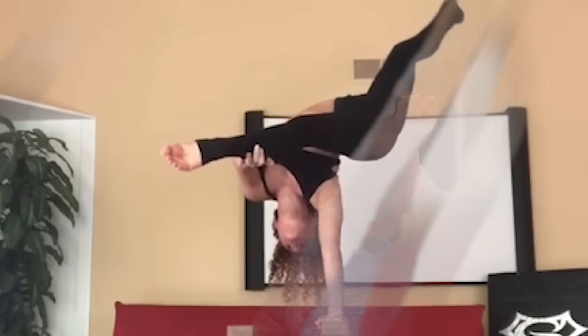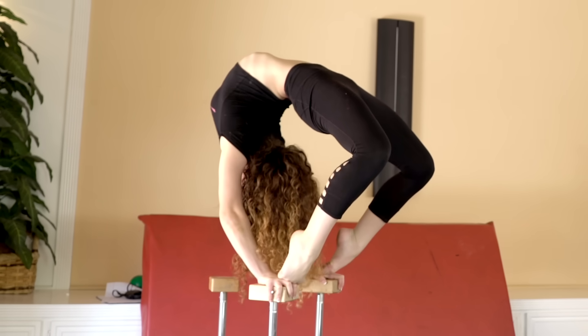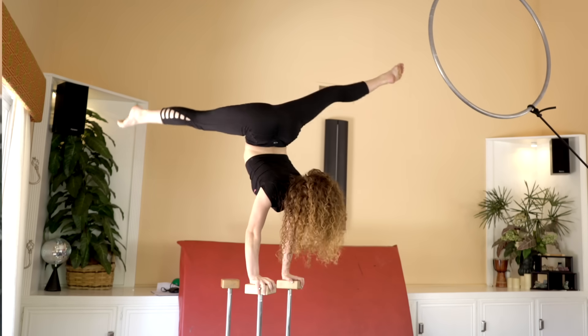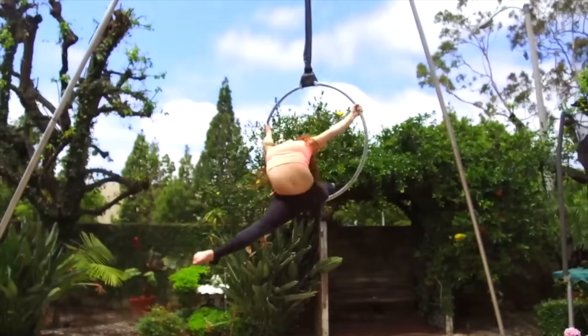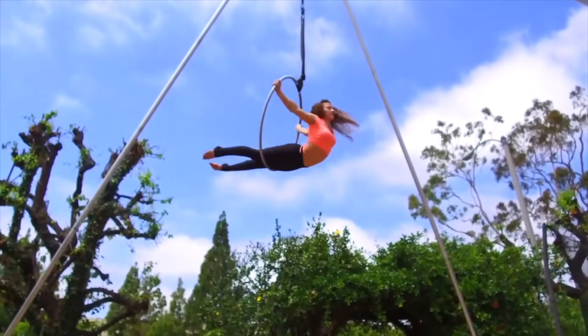Another way stretching increases flexibility is by modifying sensation. You might experience mild pain the first time you stretch, but you'll actually desensitize yourself to that pain over repeated stretching — multiple days a week, for multiple weeks. So one way of getting more flexible is just becoming more numb to that sensation. Sophie says: "It actually really feels good — it feels like a nice stretch, not a hurt stretch at all."